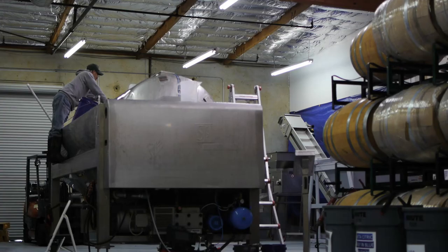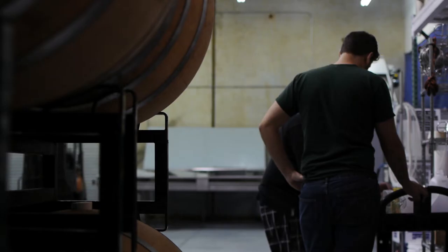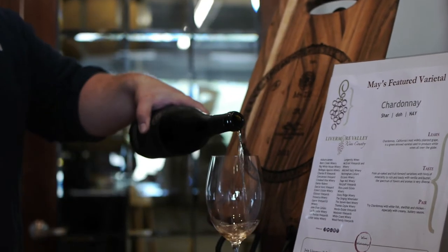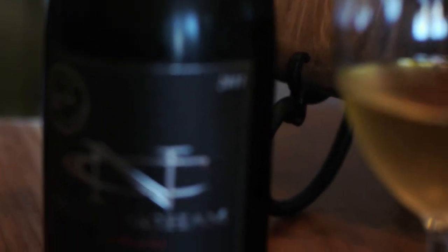Keeping fermentation cool at the beginning, we are extracting only the best flavors and leaving the coarse, burnt flavors behind. These are the first steps in the winemaking process for Chardonnay at Nottingham Cellars. This is a program that we've developed ourselves and are very confident that we will make quality wine year after year.